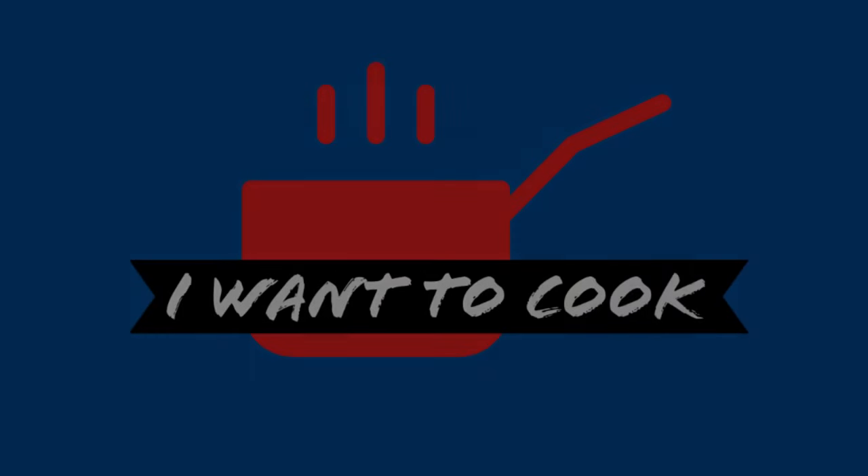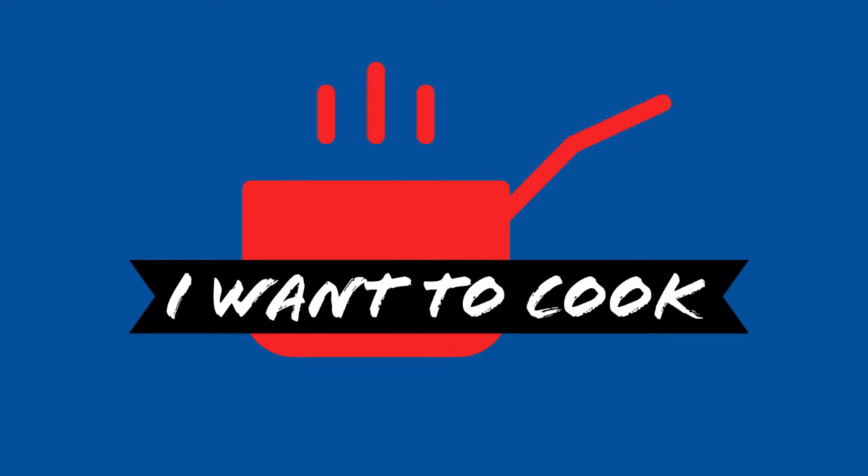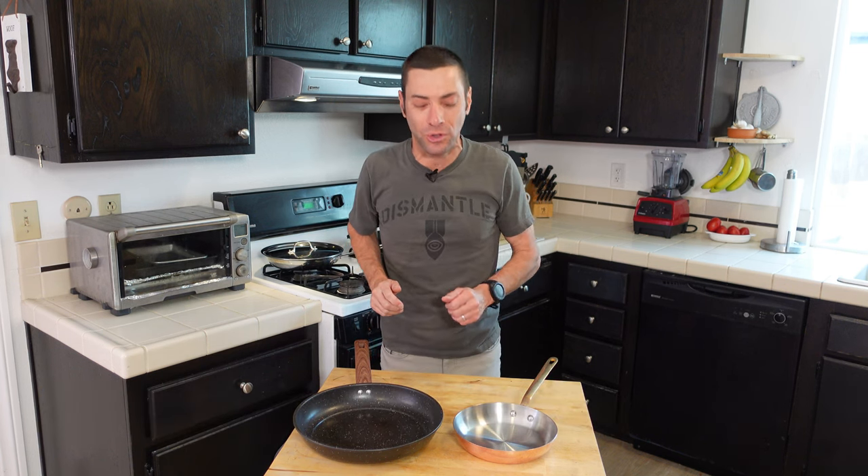I'll share some of my tips on how you can still get a quality pan without going broke. Hello, and welcome to I Want to Cook. My name is Chef Matt, and this channel is all about helping you be a better cook, no matter your skill level.